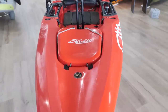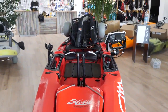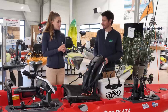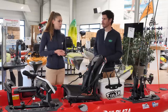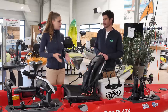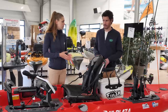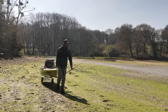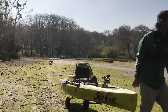Pas trop surcharger son bateau non plus. Le poids, c'est important. Il ne faut pas oublier qu'on va se tirer sur une plage de sable. On a tendance à vouloir trop amener au début, et après on se rend vite compte qu'on sort quatre heures. On peut faire du grand vide dans le matériel. Moi, je l'ai dit, vraiment un extrémiste du poids. Il faut pouvoir tirer son kayak. Forcément, on va moins se fatiguer, faire plus de distance.